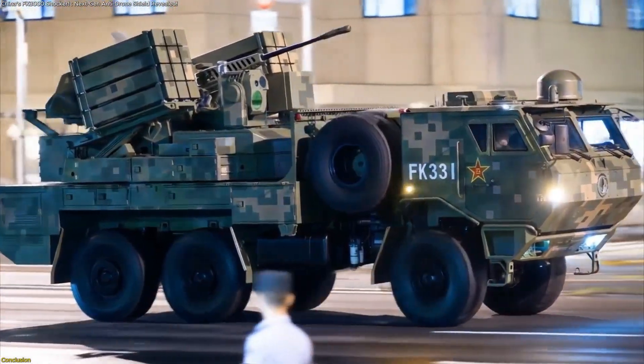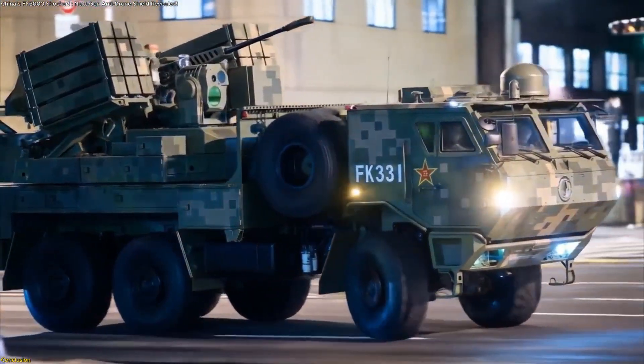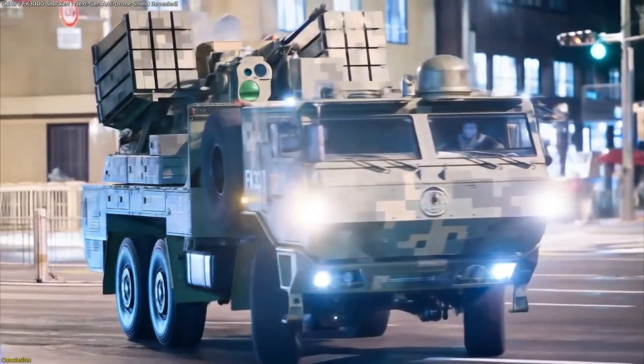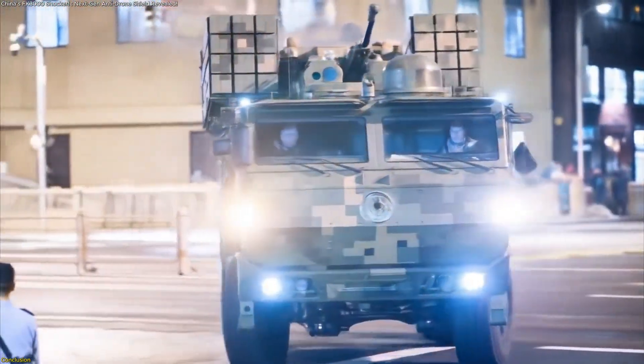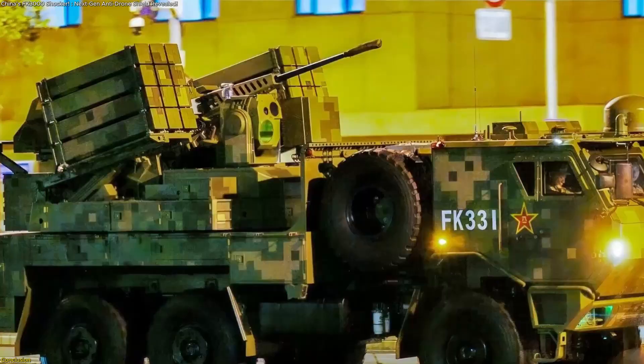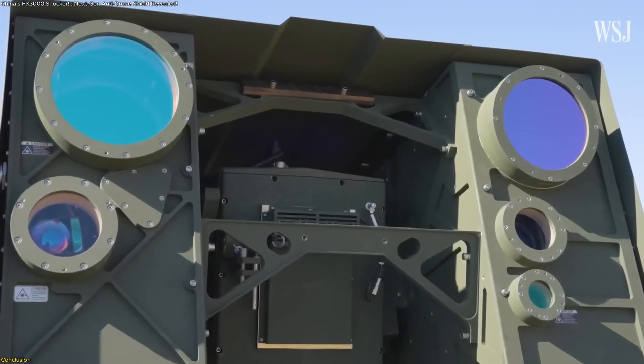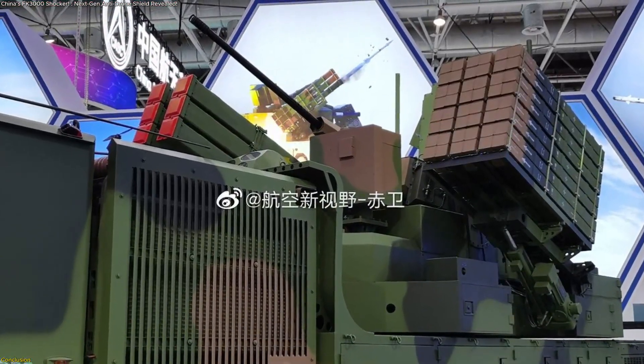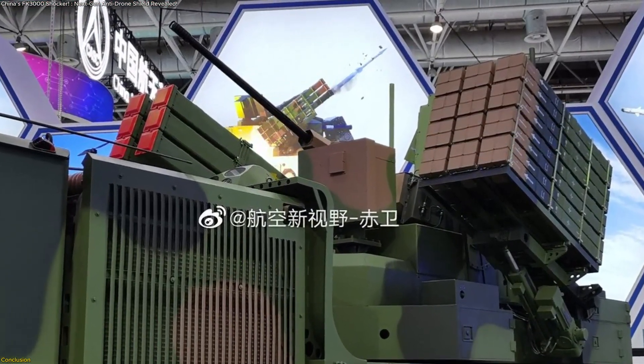The FK-3000 is more than hardware — it's a shift in how protection is designed in the drone era. With layered defenses, modular adaptability, and strategic mobility, it addresses the real gaps exposed by recent conflicts while preparing for future challenges. This isn't just a tool for the present. It's a blueprint for how defenses will look in the years to come, and as drone technology evolves, systems like the FK-3000 will define what it means to stay protected.